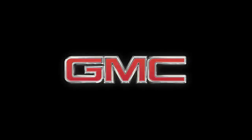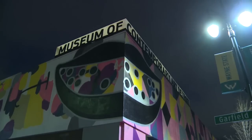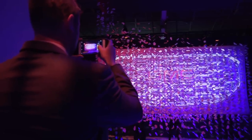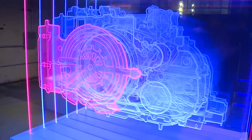Ladies and gentlemen, please welcome the Vice President of Global GMC, Duncan Aldred. Good evening and welcome to Detroit. We're very pleased to be here at the Museum of Contemporary Art Detroit, MOCAD. This unique gallery setting allowed us to gather several installations and displays that speak to where the GMC brand is heading.